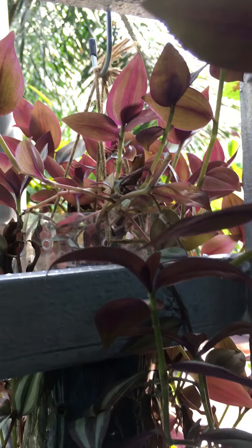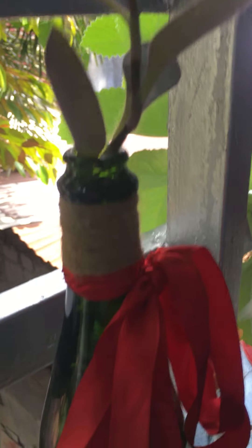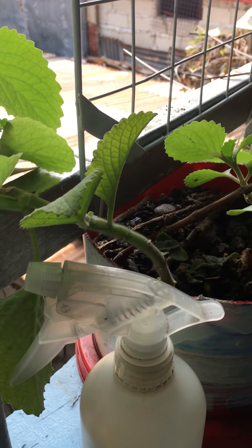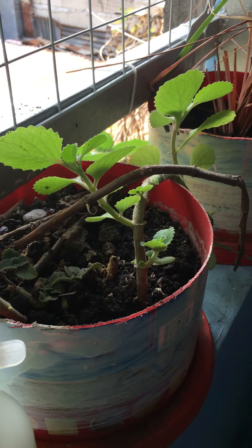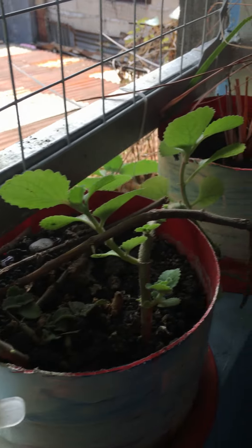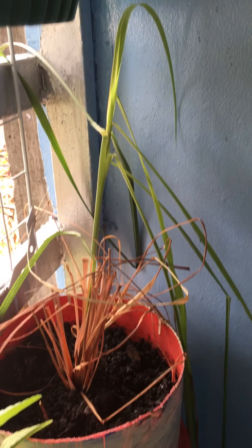And then this is also a wandering dew — this is the purple part. This is oregano. That is lemongrass.